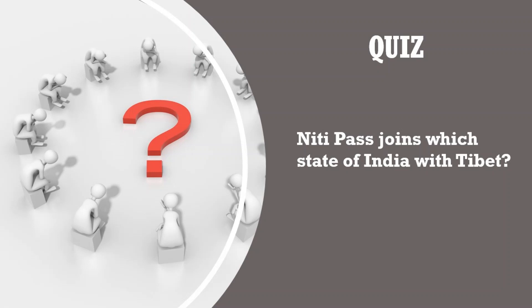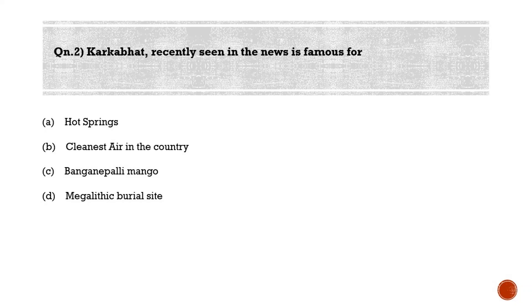Today's quiz question: Niti Pass joins which state of India with Tibet? Please post your answers in the comment section. We'll now move to the second question.